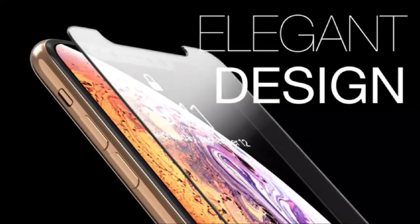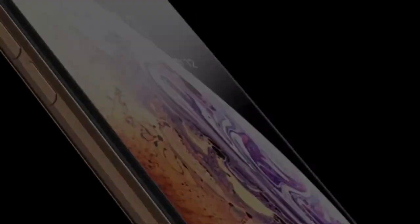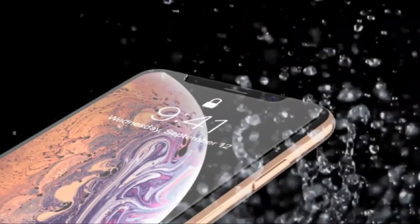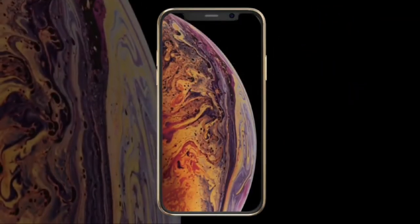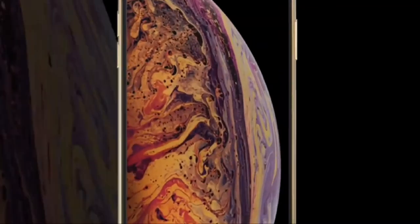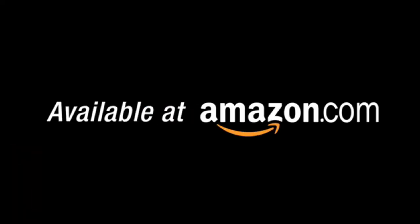So guys, this was the video about the best iPhone 12 screen protectors 2020 part 2. All the links are given in the description, do check them out. If you enjoyed the video, be sure to hit the like button and subscribe to our channel for more videos. Thank you.